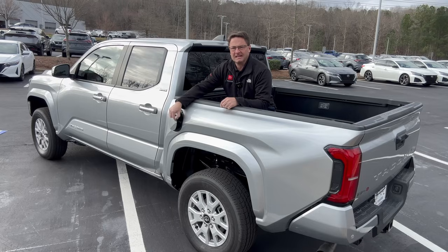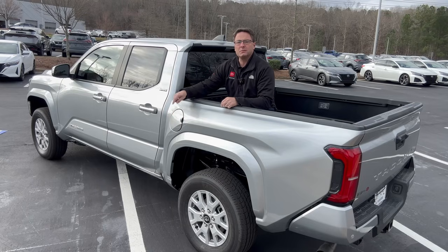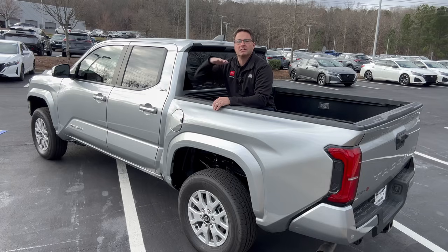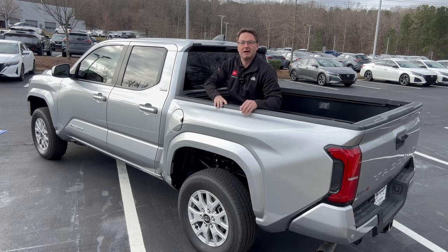The Tacoma has front and rear disc brakes, double wishbone front suspension, and coil spring rear suspension. It has an 18.2-gallon fuel tank and gets 21 city, 26 highway, 23 combined. That's a clear fuel economy advantage for the Tacoma.